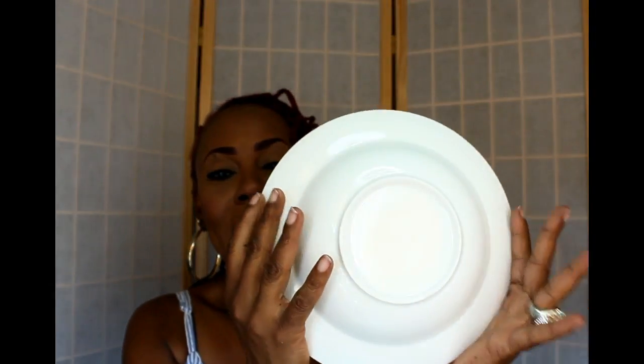It comes in a set of four and they are so pretty — beautiful, beautiful. I want you to be able to see this wonderful porcelain bowl.